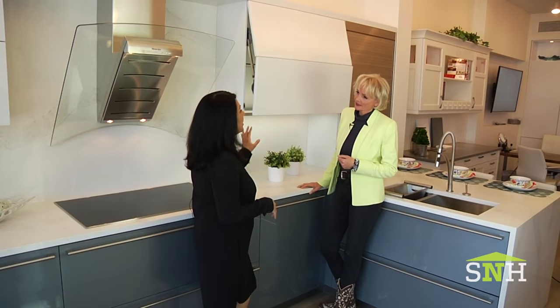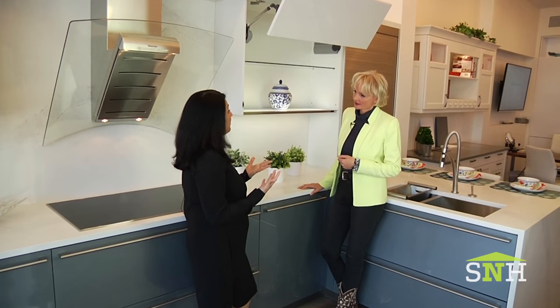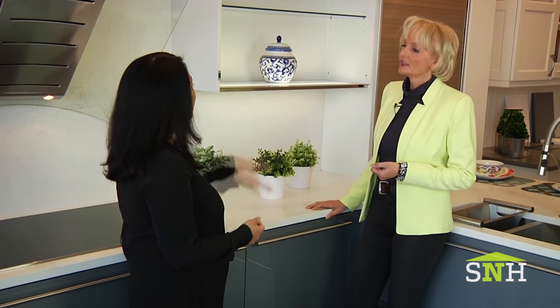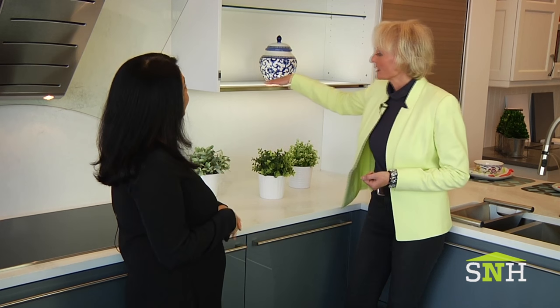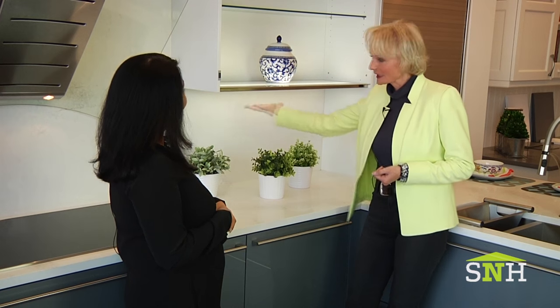Lighting in the Hecker kitchen is not an afterthought — it is designed into every cabinet and the entire space. For instance, we have this lighting solution where the entire floor of the wall cabinet is a sheet of LED light. So it lights the inside of the cabinet and also the underside of the cabinet. Absolutely.